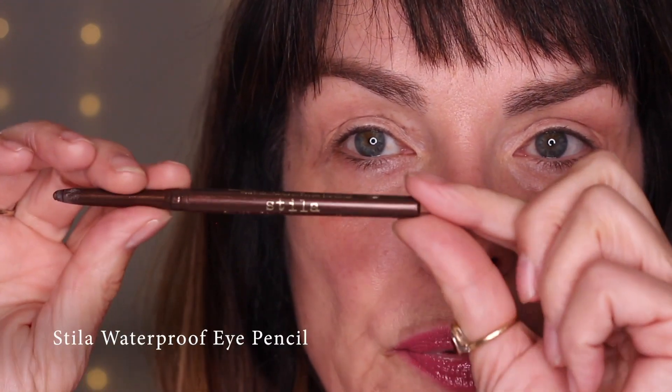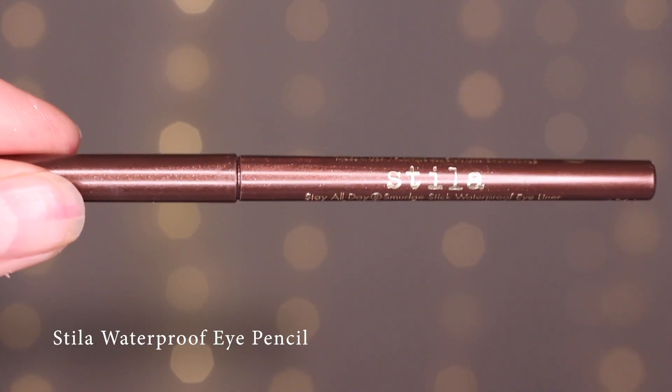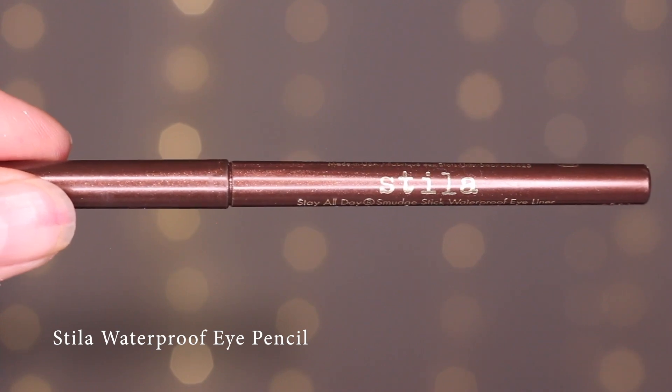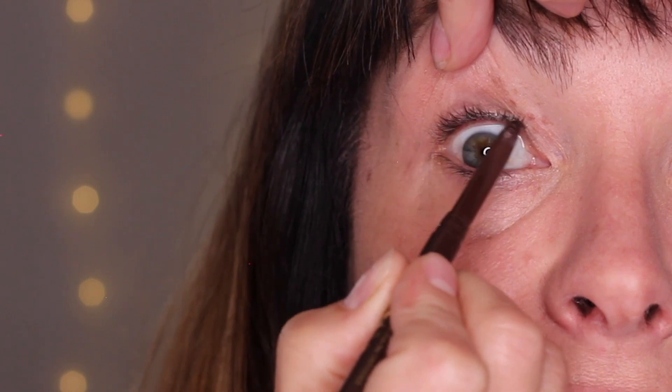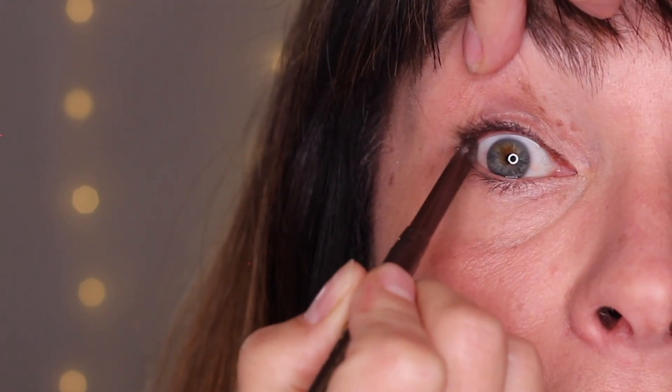Now we're on to eyes and I'm going to get up close and personal with the camera. For starters we're going to do a little bit of color in the waterline, so I'm using this Stila waterproof eye pencil. If you're going on the waterline you really need waterproof. I love doing the waterline because it really makes your eyes pop — it's like a secret trick that makes your eyes pop without putting a ton of makeup on.